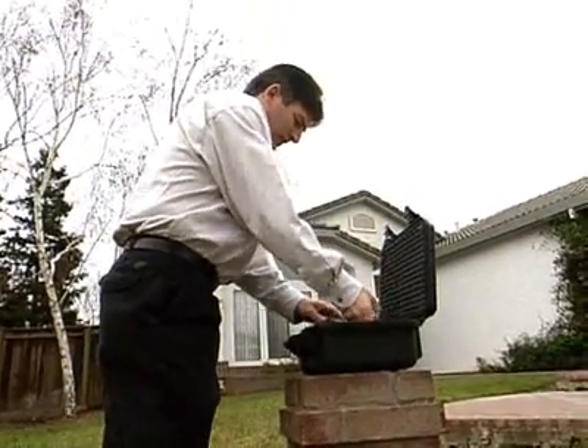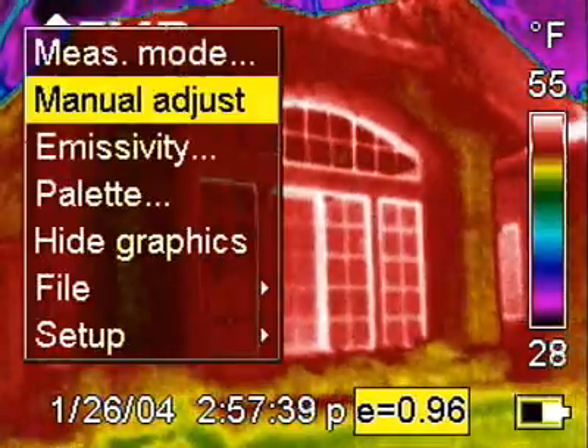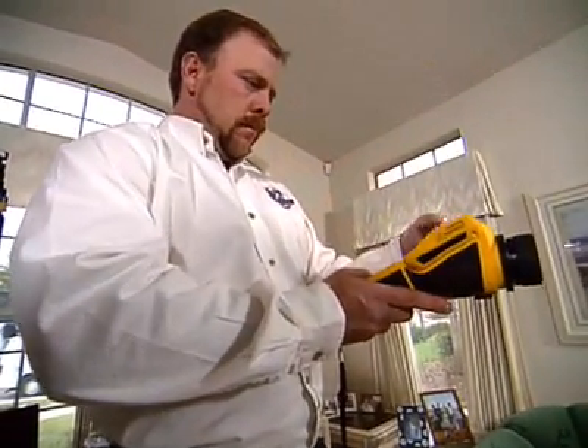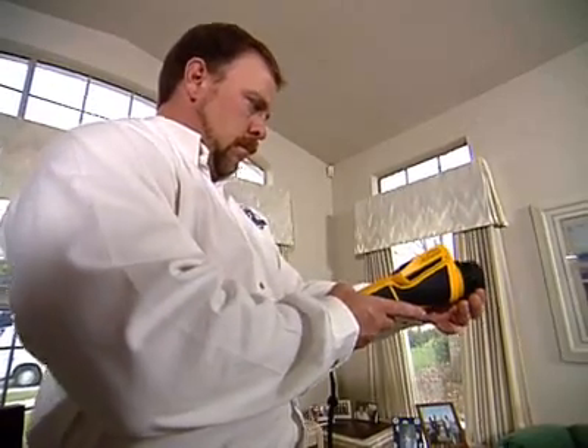Not only is the camera a great tool to lessen your liability, but you can also make money with it. When I have an infrared camera out on a loss and there's an adjuster present or a homeowner or a building owner and I'm able to show them what the infrared camera sees, they're just blown away. Immediately we are perceived as the experts in the field and the job is ours.